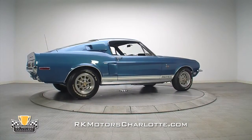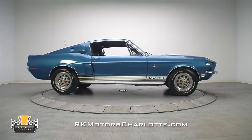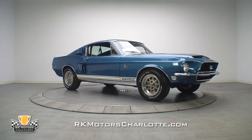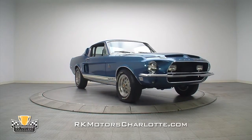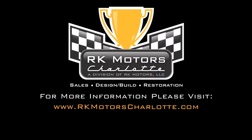With a top-notch restoration and a no-stories background that includes all the original hardware, they just don't get much more blue chip than this Shelby GT500KR. For more information on this awesome car, call, click, or visit rkmotorscharlotte.com.